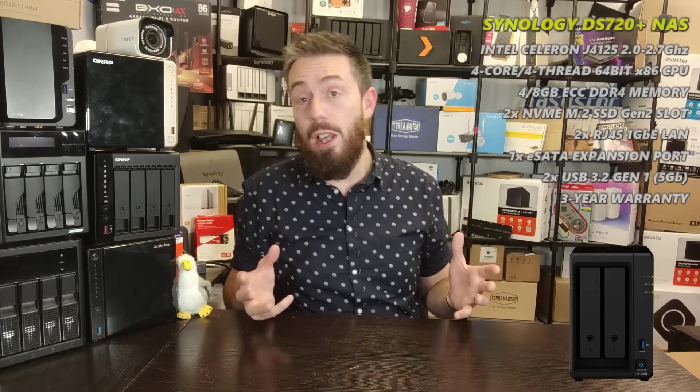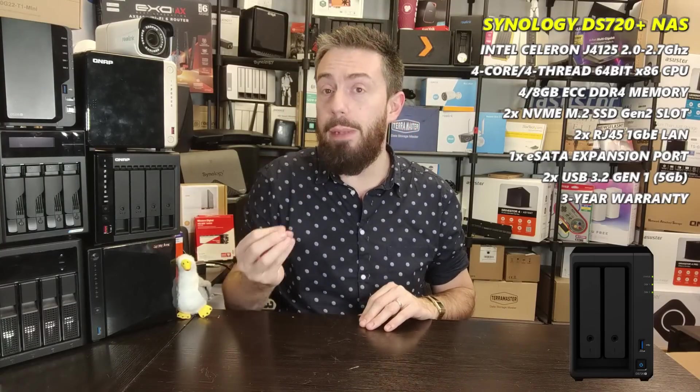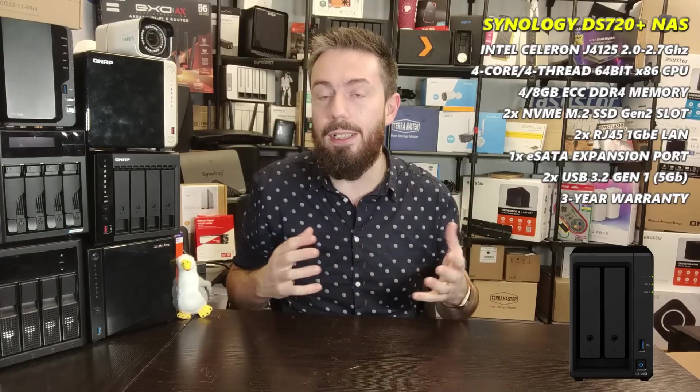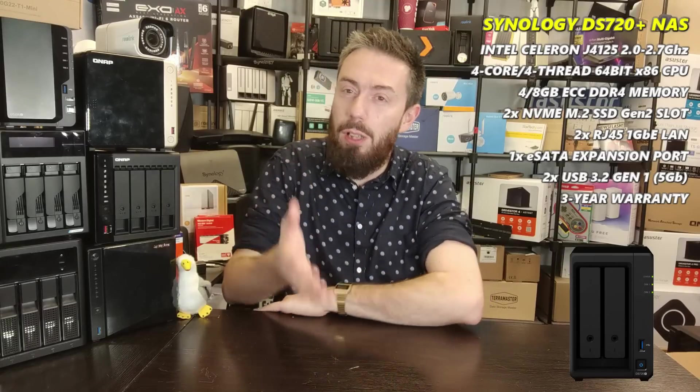Now for the best software two-bay NAS of the year for 2022-2023. Not including the DS723+ since it hasn't been released, we have to talk about the DS720+. Yes, this NAS came out two and a half years ago, but DSM 7.1 and 7.2 have been regularly updated and it still represents the best NAS software right now in terms of usability and features.